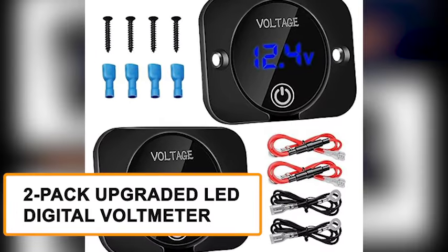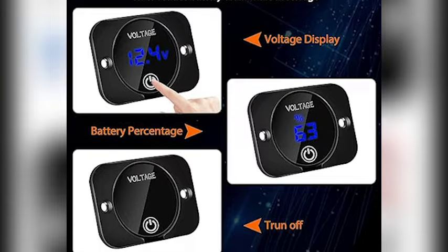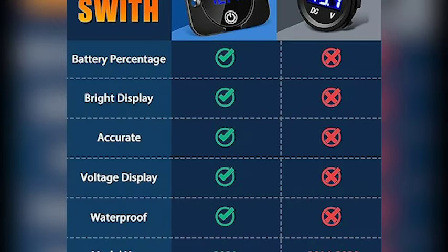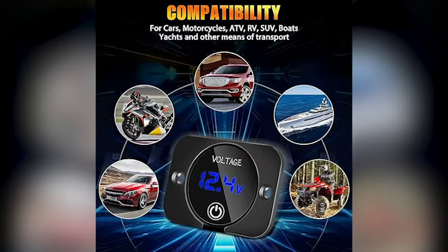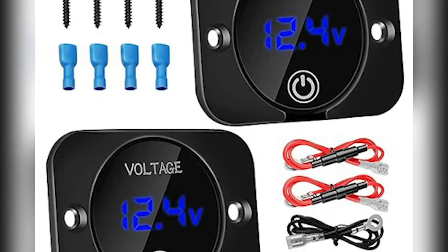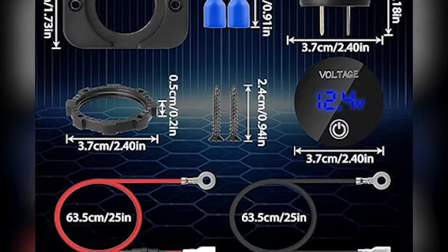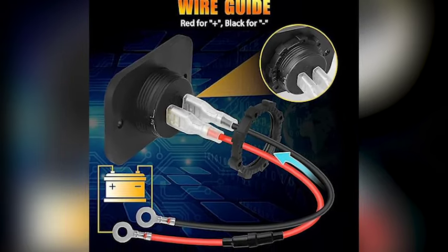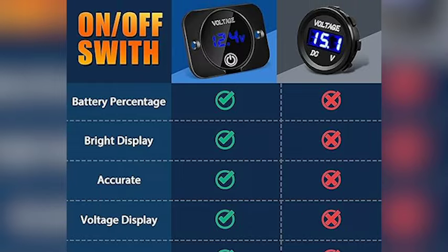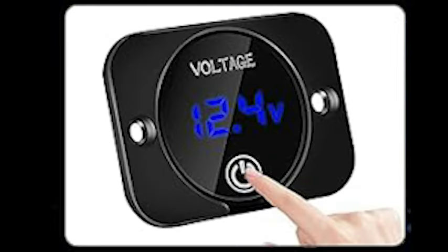Empower your vehicle's tech game with the two-pack upgraded LED digital voltmeter, our sixth featured product, where precision meets innovation, bringing futuristic control to your power management. This device is perfect for keeping an eye on the voltage of your car's battery or any 12V/24V DC power source. The LED digital display makes it super easy to read the voltage, and the touch switch lets you turn it on and off with a simple tap. It's compact and easy to install, whether you want to monitor your battery's health or check the voltage of DIY projects.